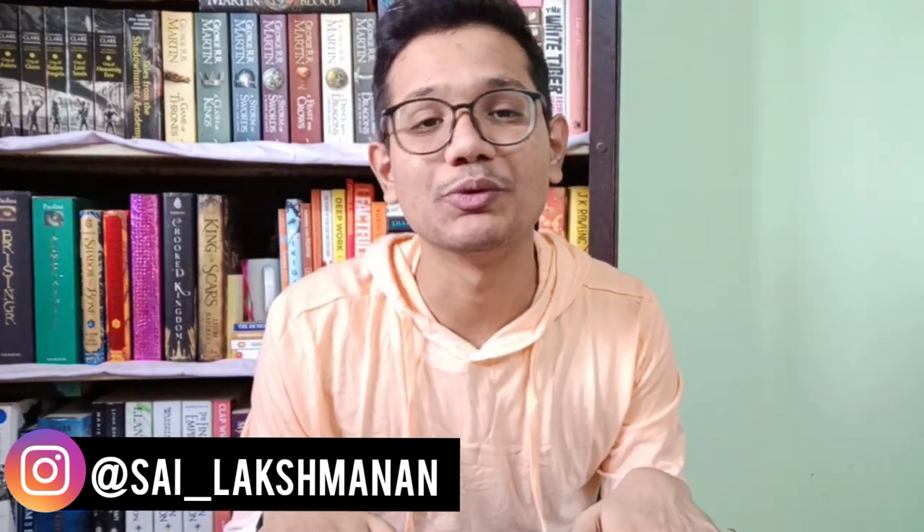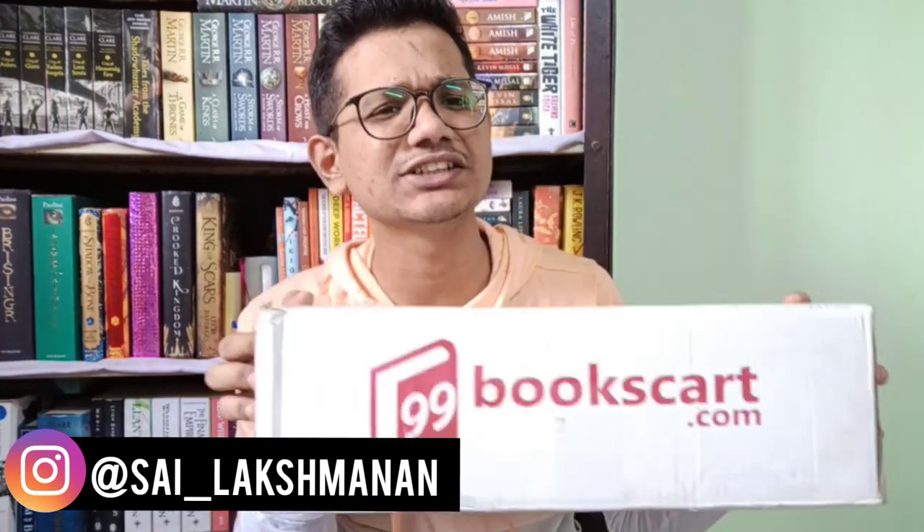Hello all, I'm Sai and you're watching The Book Dragon. In today's video I am bringing to you my unboxing of the 999 rupees mystery book box from 99 Books Cart. The founder of the website checked out my channel, liked my videos, and contacted me asking if I'd be interested in unboxing a book hamper from them and sharing the quality of the books and service with you guys, so I accepted.